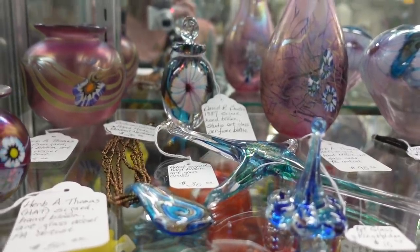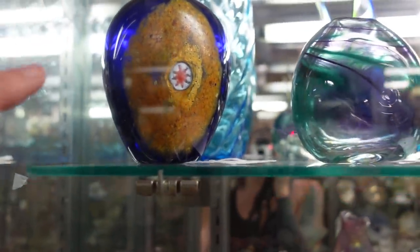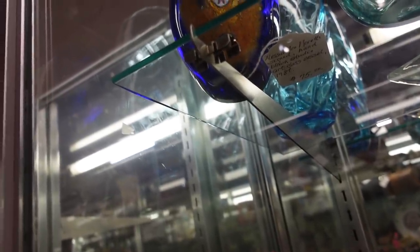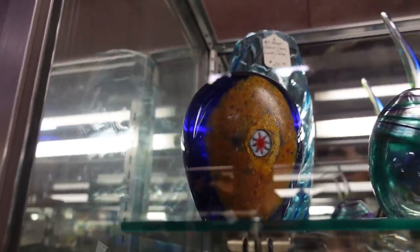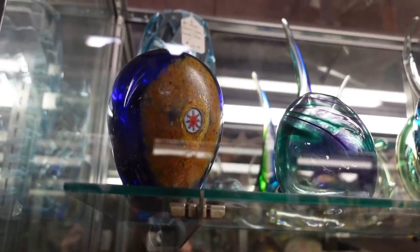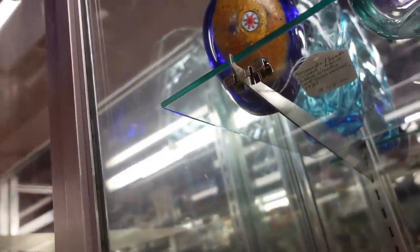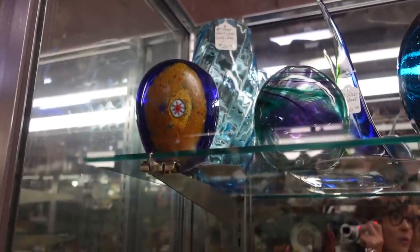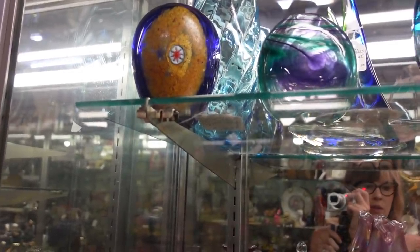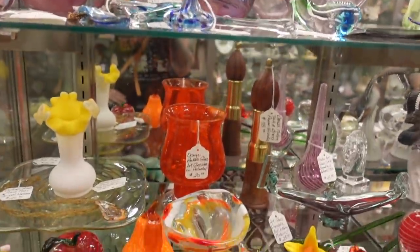We've also got the starfish by Luke Adams. And this is an Alessandro Moretti vase. Alessandro Moretti was actually trained by the artisans of Murano and then he moved to West Virginia, United States. He did some work under Pilgrim Glass. I just thought that vase was amazing — it was like the Eye of Sauron.